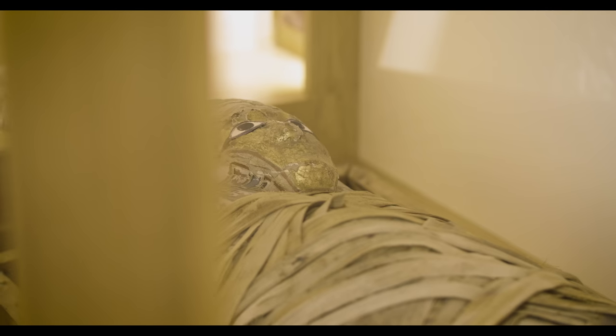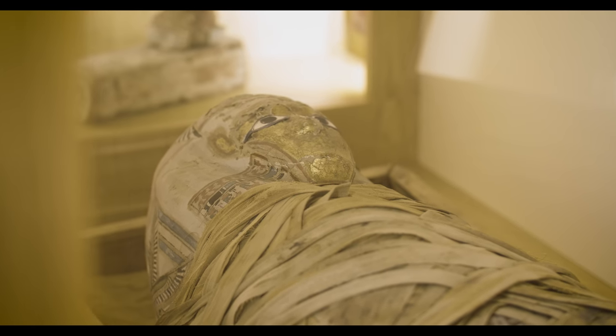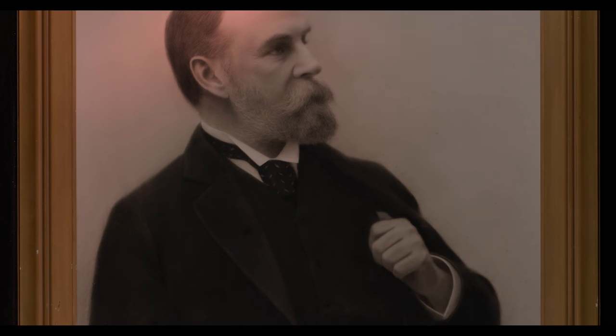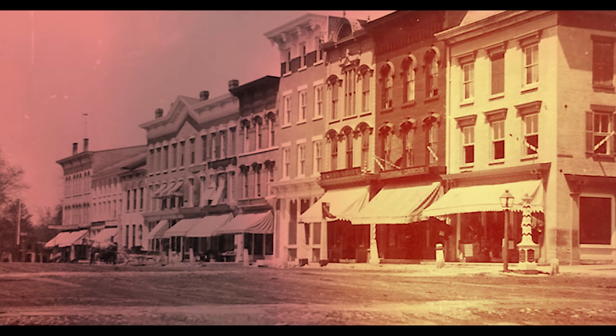We have a mummy — I count him as one of my co-workers, and he has been here for over a hundred years. Most libraries don't have museums, but we're very fortunate that our library has had a museum since 1894. Mr. Hubbard is the man who gave us this building in 1890 and decided we should have a museum too.